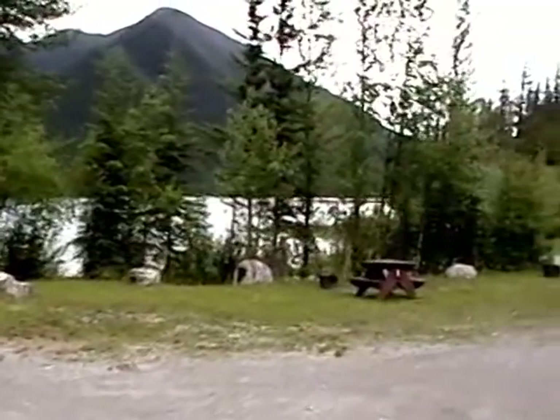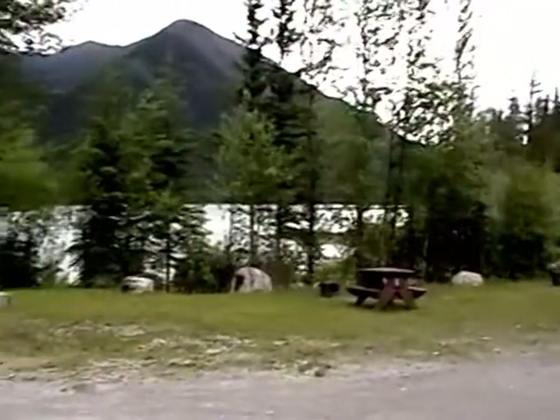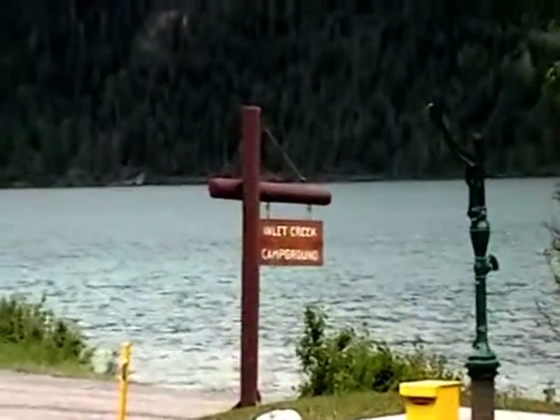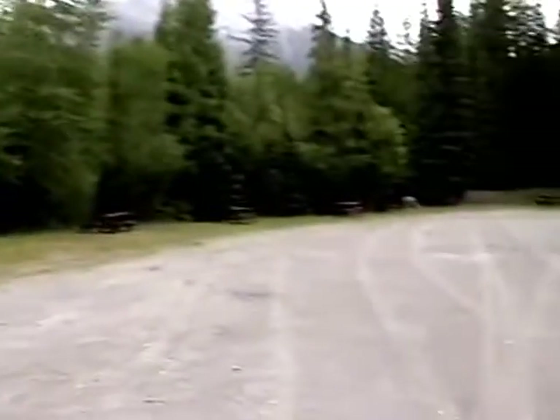Hey guys, Ty back here in the Caribou Camper, just thought I'd make a quick video. We got to White Swan Lake here as you can see. So we're just driving along, just checking out the spots, nothing going on, nobody here.